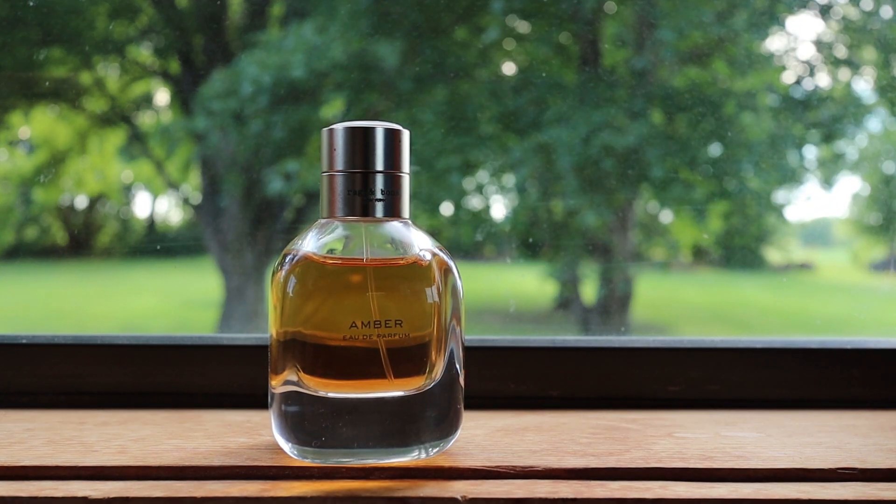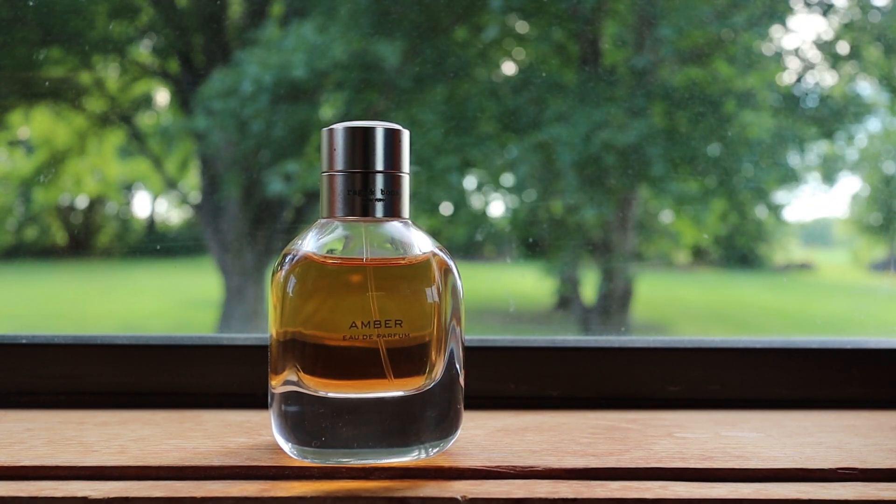Smelled it in the Rag and Bone boutique, went home and bought it there to pay less tax. Amazing date night fragrance, nine hours of performance. It does sit a little bit closer to the skin — it doesn't project like your winter and fall fragrances. It's not beast mode. Sillage is good, projection is closer, so you can draw him or her in when you're on a date. Notes: amber, whiskey, vanilla, and a little bit of bergamot in the top. What really does this fragrance for me is the boozy aspect of the whiskey mixed in with that liquid amber and vanilla.